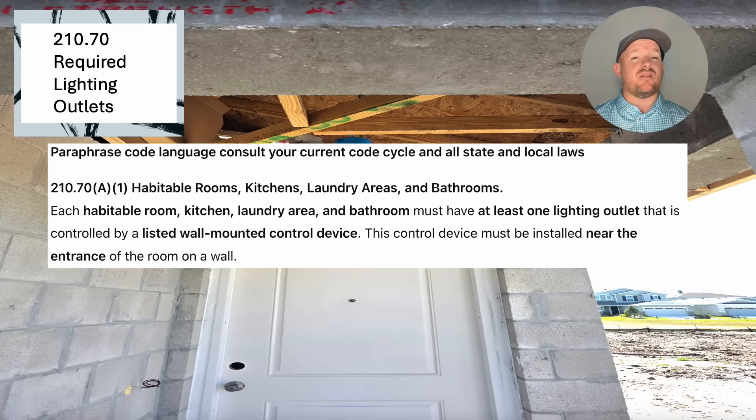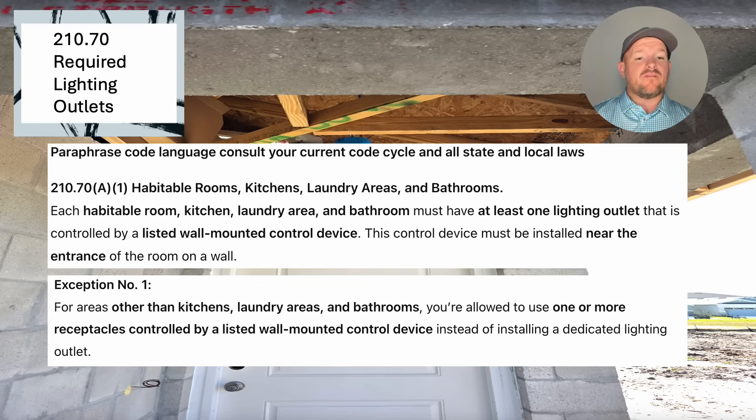Now let's take a look at the exception to this blanket code. For areas other than kitchens, laundry areas, and bathrooms, you're allowed to use one or more receptacles controlled by a listed wall-mounted device. These lighting outlets that are required don't necessarily have to be in the ceiling — it doesn't have to be a traditional lighting outlet or a wall sconce. We're going to allow switch-controlled receptacles, unless you're in a kitchen, laundry area, or bathroom. Those have to be ceiling-type or wall-mounted-type fixtures; you're not allowed to use switch receptacles in those areas.